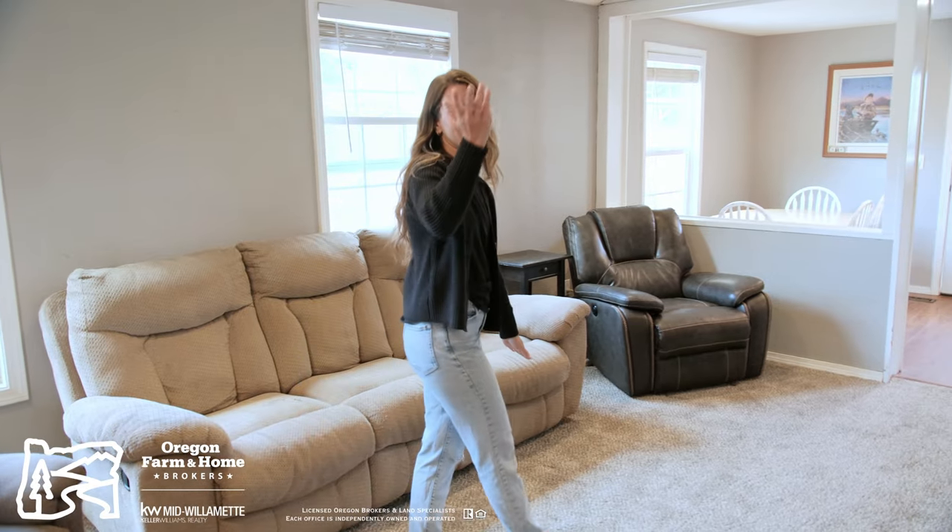Inside, you'll find vaulted ceilings, fresh new carpet, and room for family or all your guests.